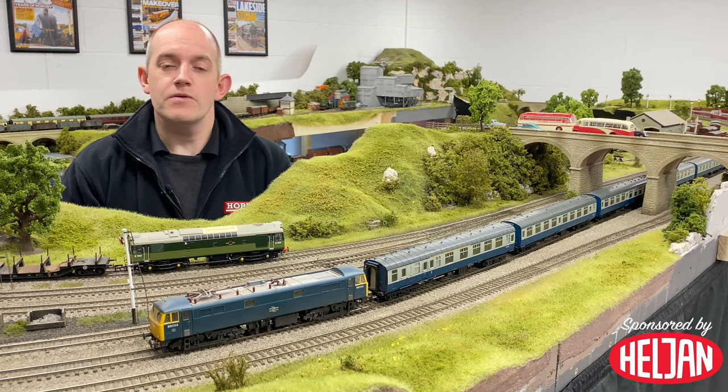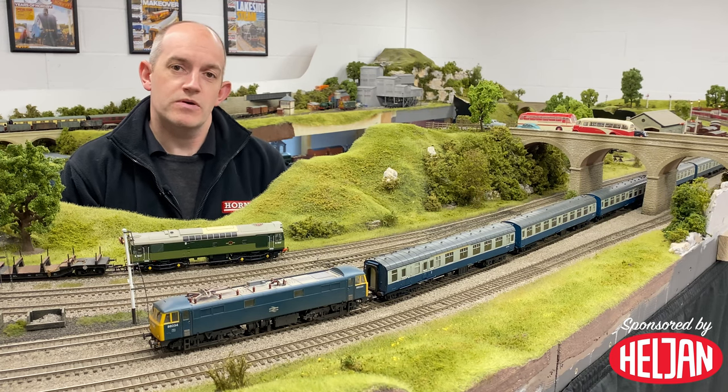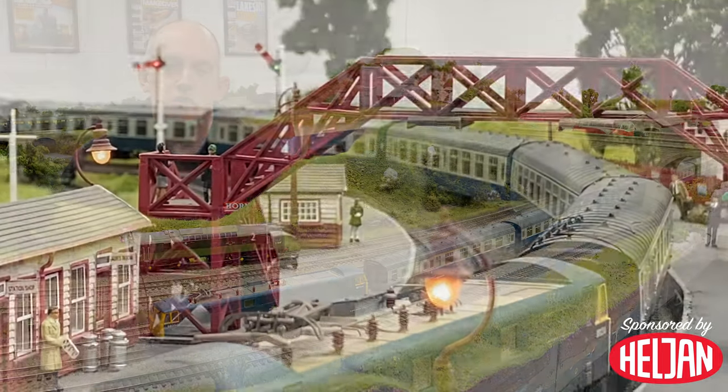In this all-new model, Heldon has gone right back to the beginning of the Class 86 story to model locomotives as they were built and into their early years in BR corporate blue livery.